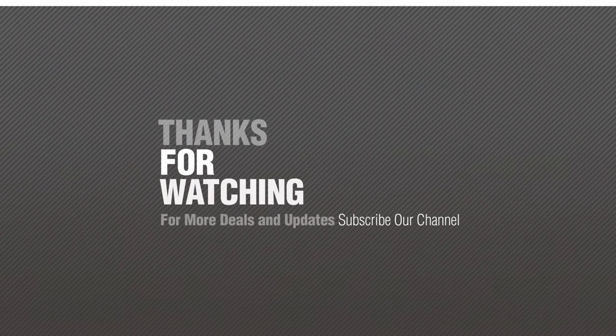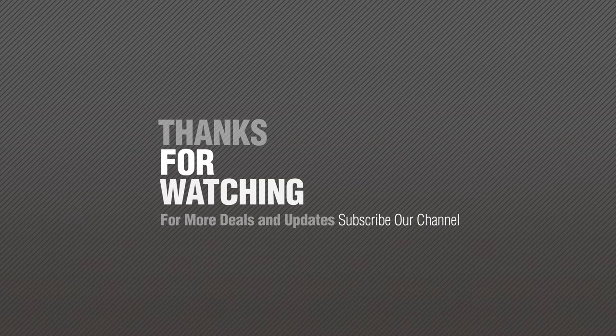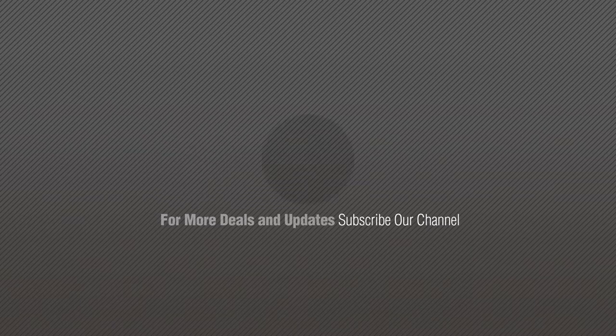Thanks for watching this collection. If you like it, subscribe to our channel. For more info, visit www.FentialShades.com.